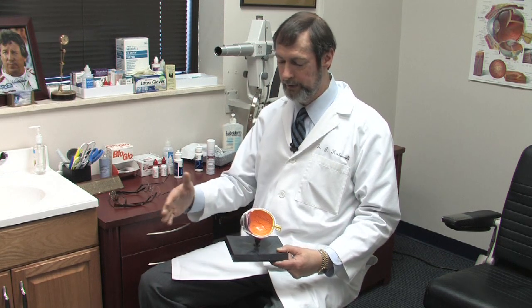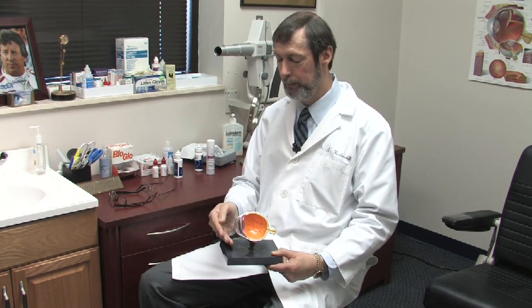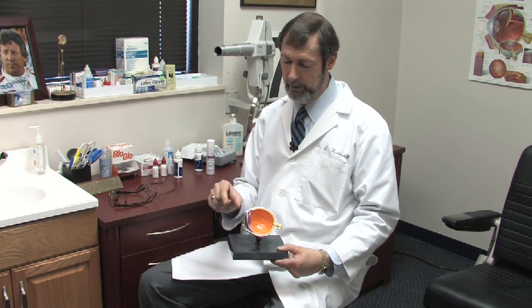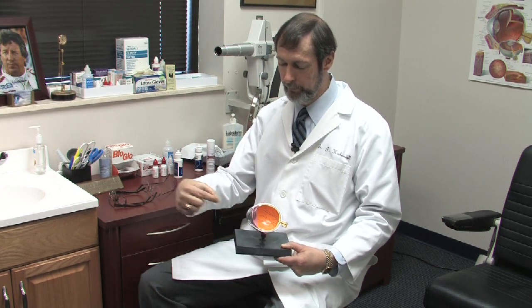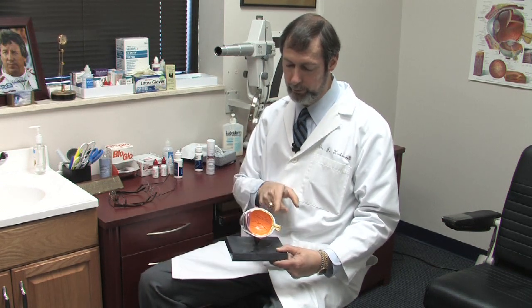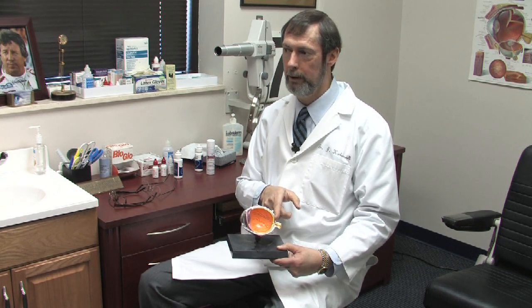When it comes to what's called hyperopia or farsightedness, the problem is that the light will go behind the eye because it's too short compared to the focusing power of the cornea. In order to take care of that problem, the lens is thicker in the middle and thinner on the edge, and that allows light to converge before it reaches the cornea, so it will move up to the retina where we want it to be.